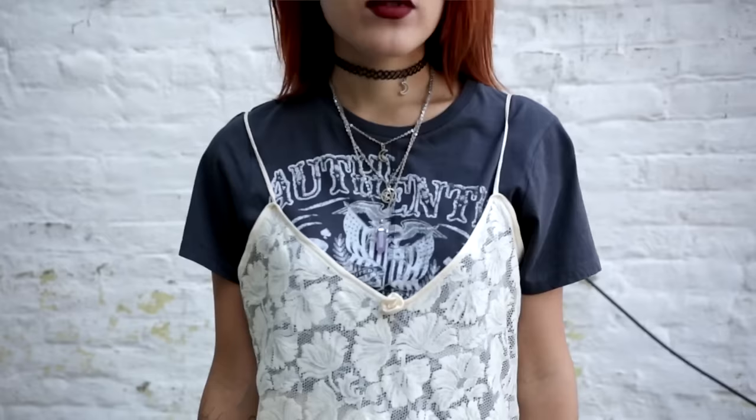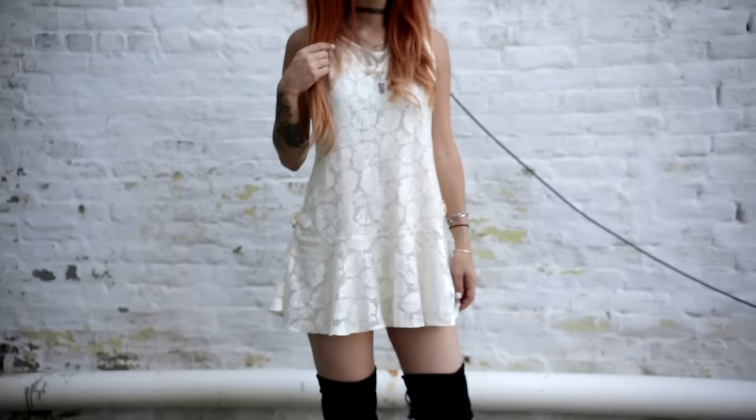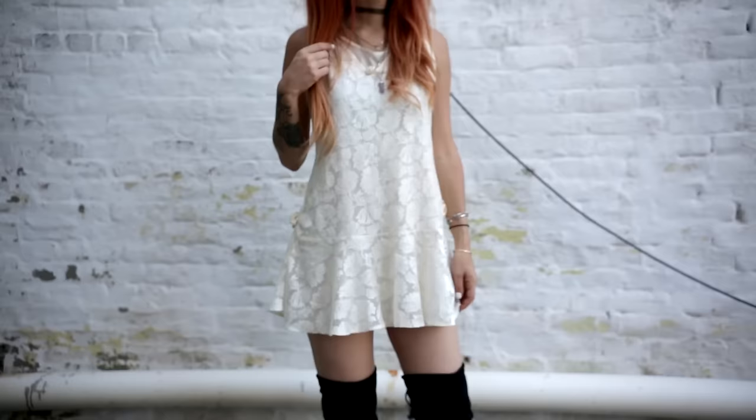Everyone is wearing the white t-shirt with a slip on top trend right now. I want to do the opposite — a lace slip on top of a dark t-shirt, or wear it as a lace dress with thigh-high boots and a white slip underneath so you can't see through it.